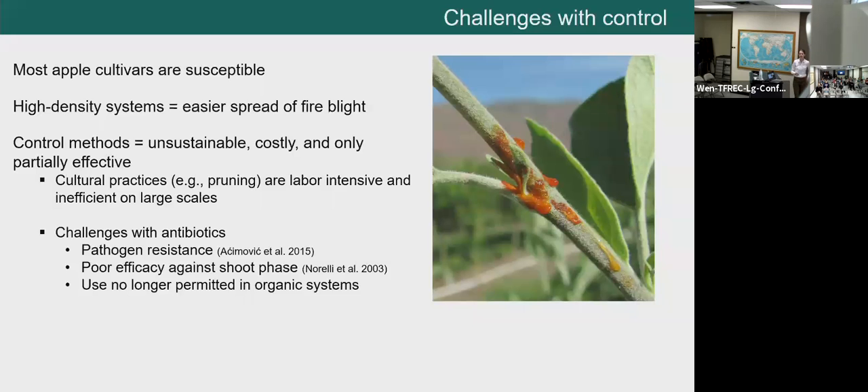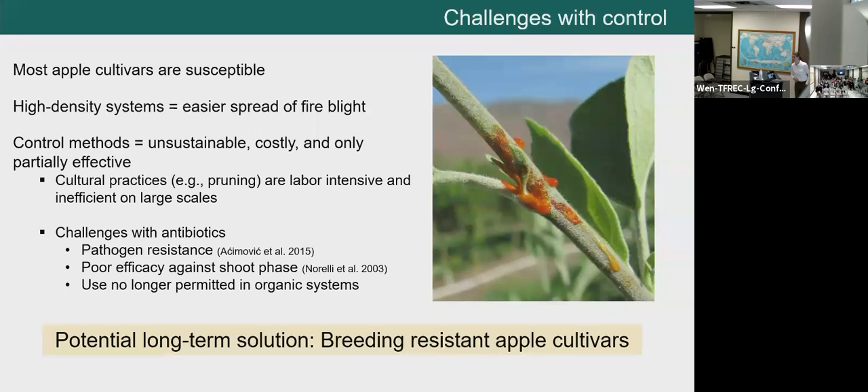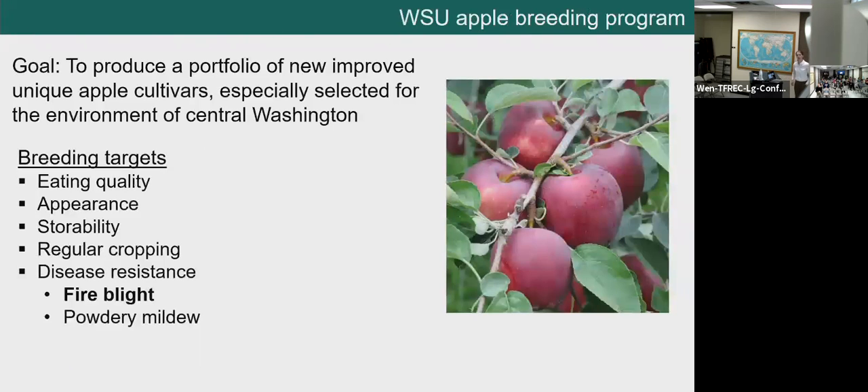So what can we do long term to ensure a more sustainable apple production system from a fire blight standpoint? As my title suggests, we think breeding is a good way to go. A potential long-term solution is to breed new apple varieties that have both high fruit quality and genetic resistance to fire blight. The WSU Apple Breeding Program has the goal to produce a portfolio of new, improved, unique apple cultivars especially selected for the environment of central Washington, primarily focused on eating quality, appearance, and storability. Fire blight resistance has become a bigger and more important target.